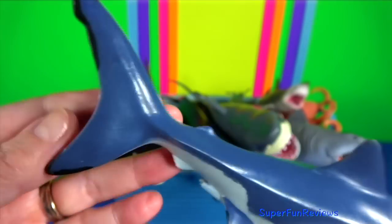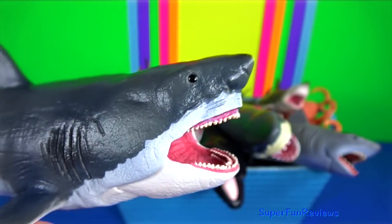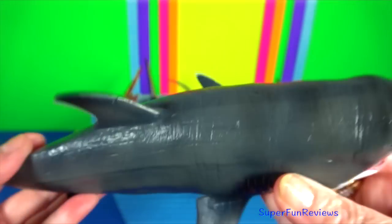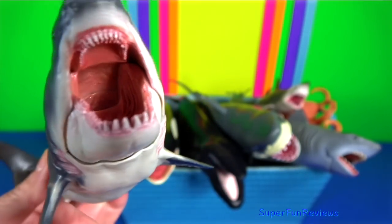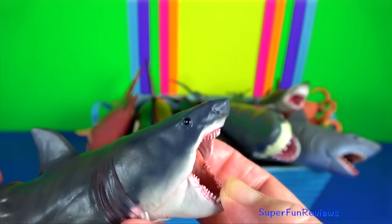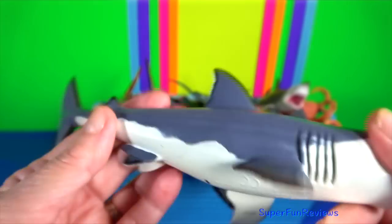Megalodon means big tooth. It's an extinct species of mackerel shark that would have lived approximately 23 to 3.6 million years ago. It is regarded as one of the largest and most powerful predators to have ever lived. Their teeth were thick and robust, built for grabbing prey and breaking bones. It would have targeted large prey such as whales, seals and sea turtles. Megalodon most likely used its strong jaws to break through the chest cavity and puncture the heart and lungs of its prey. Megalodon preferred warm waters, so it is thought that oceanic cooling associated with the onset of the ice ages, coupled with the lowering of sea levels and resulting loss of suitable nursery areas, may have also contributed to its decline.